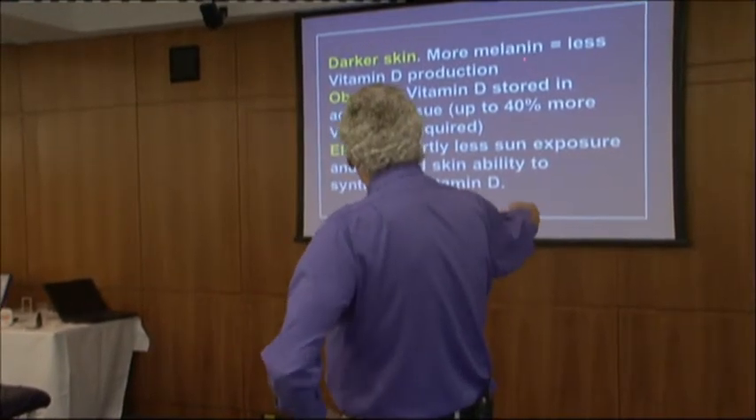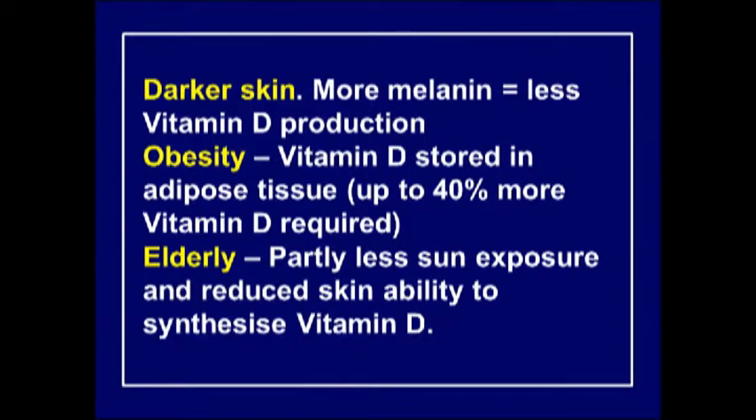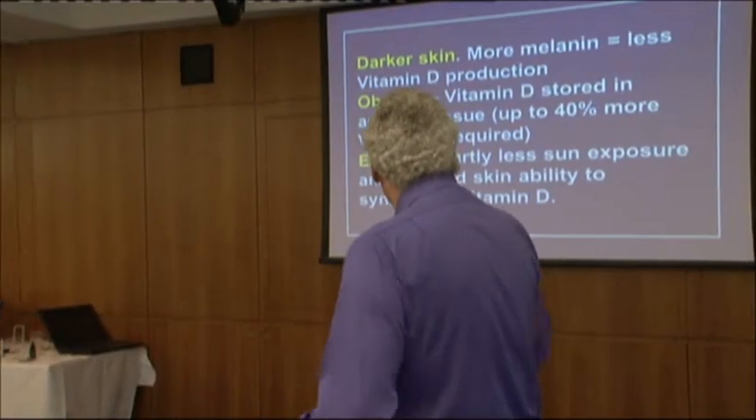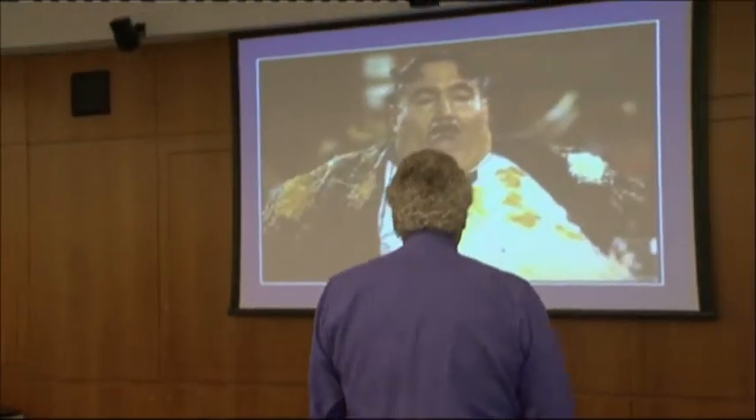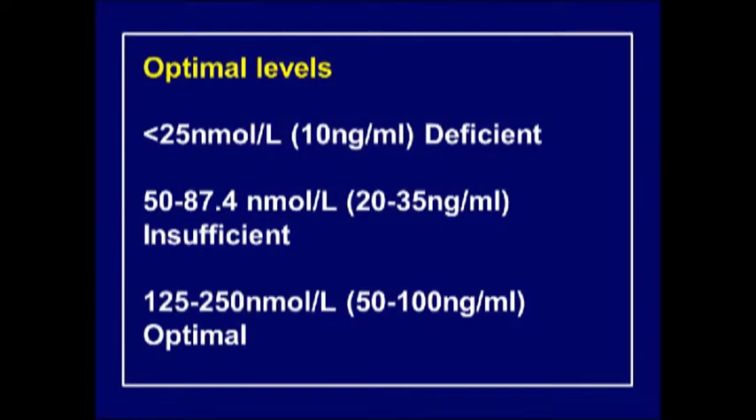People with darker skin have more melanin and therefore produce less vitamin D in a given sun exposure time - the darker the skin, the more melanin blocks the ultraviolet. Obese individuals store vitamin D in adipose tissue, so the more fat you have the more sun exposure you need. Elderly people also need more, partly because they don't expose themselves to the sun enough.